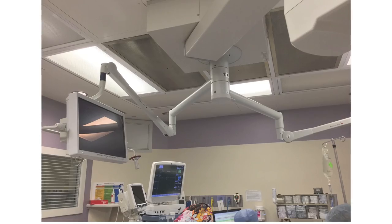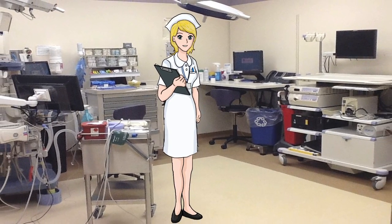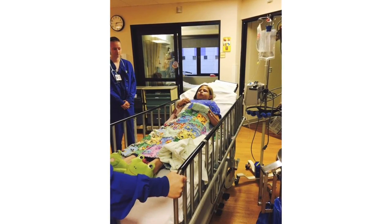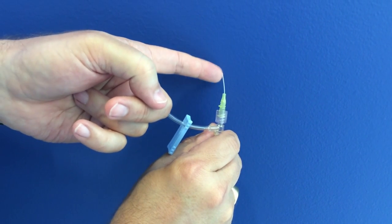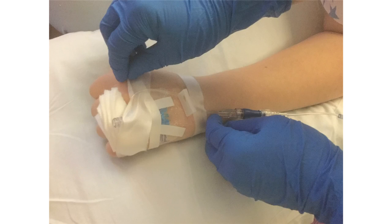You will go to a special procedures room. The doctors will give you a medicine called anesthesia to put your body asleep. This is a special kind of sleep so you will not feel anything. For this study, you will need an IV. An IV is a bendy, straw-like tube used to give your body water or medicine. If you do not have an IV already, one will be placed while you are asleep.